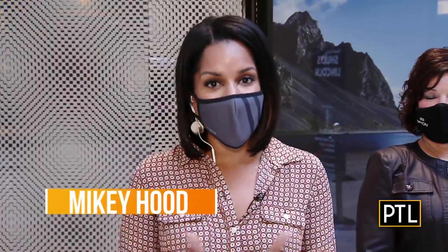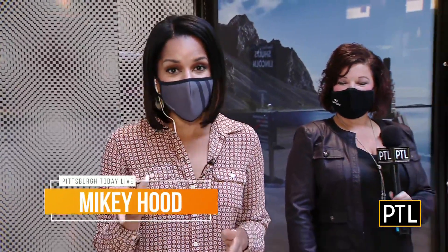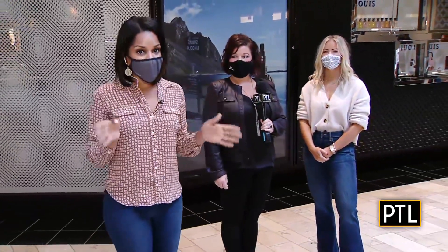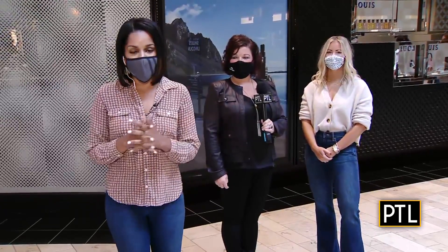Fall is in the air and that means fashion is too. Ron Smiley said that fall officially starts at 3:21 today, so we're a little bit early, but I'm excited about this fashion show we have coming up here.